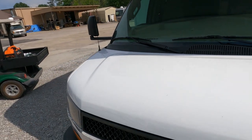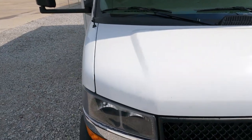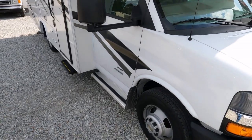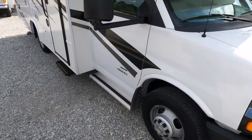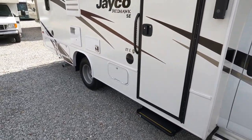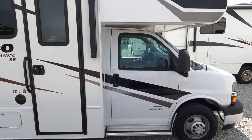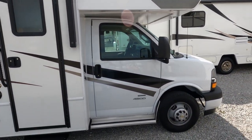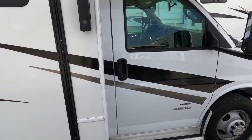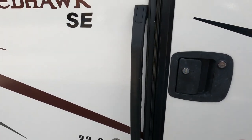I like the fact it's on a Chevrolet chassis. My current motorhome is this size and it's a Ford — a V10, I love it — but I do prefer the ride and drive of a Chevrolet in a smaller motorhome. In a 30-foot or larger I'll take a Ford all day, but in a smaller motorhome like this I prefer the ride and drive of a Chevrolet, GMC, or Workhorse. It's got a power awning and power step.